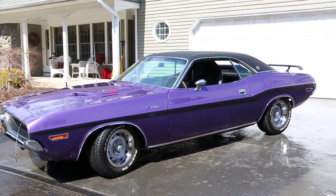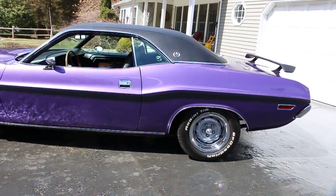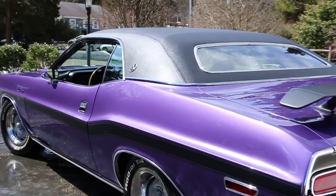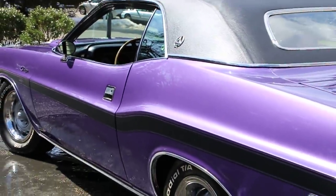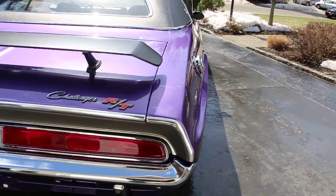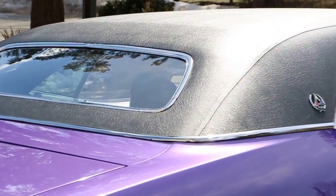What a car, bro. Oh my god. It's a 1970 Dodge Challenger RT SE. It's an original 440 six-pack, pistol grip four-speed, Dana 60 super track pack rear end. It's got AM, 8-track, rear speaker stereo. It's got power disc brakes. The overhead console was part of the SE package. The small back window is also part of the SE package.